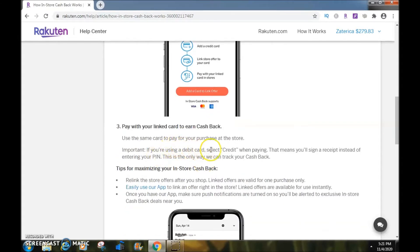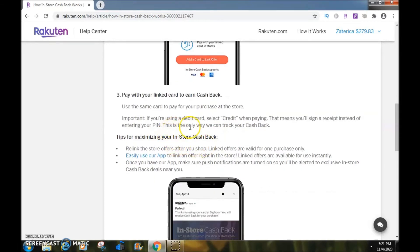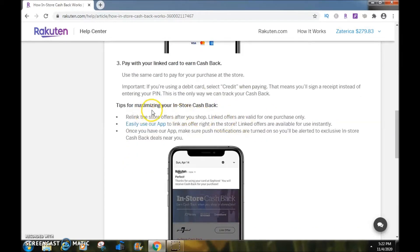Use the same card to pay for your purchase at the store. Important: if you're using a debit card, select credit when paying — that means you'll sign a receipt instead of entering your PIN. This is the only way Rakuten can track your cashback. That's very important.